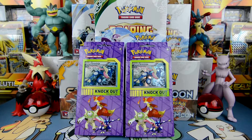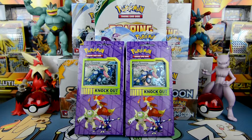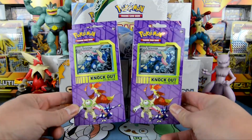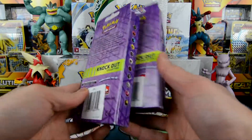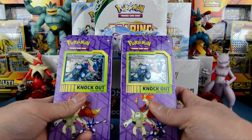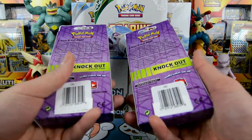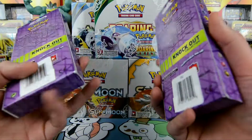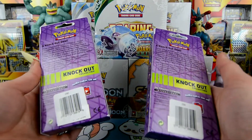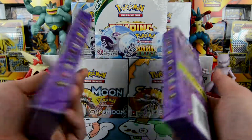Welcome back to another episode. Today we are opening these Knockout Collection boxes. I was looking for some Sun and Moon stuff at Target and stumbled across these — I've never seen them before. They cost around $9.99, about 10 bucks. These are not from a third party; they are from Pokemon Company International, so these are straight from Pokemon and pretty legit.